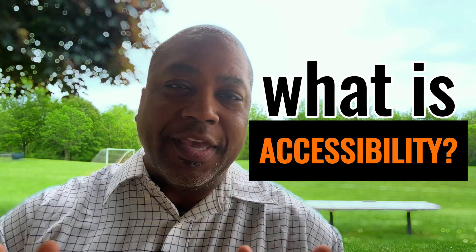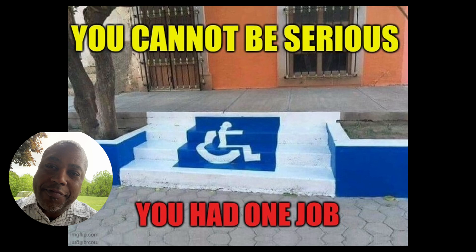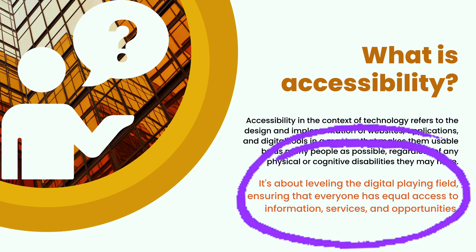So what is accessibility? When you hear the word accessibility, you may be thinking of wheelchair ramps or braille on signs. But in our rapidly evolving digital world, accessibility has a much broader and deeper meaning. It's all about making websites, apps, and other digital tools usable by as many people as possible. Imagine you're at a concert or a movie, but you're stuck behind a tall person and you can't see the screen or the stage. Accessibility in technology is like someone offering you a step stool so you can enjoy the show just like everyone else. It's about leveling the playing field and ensuring that no one is left out.